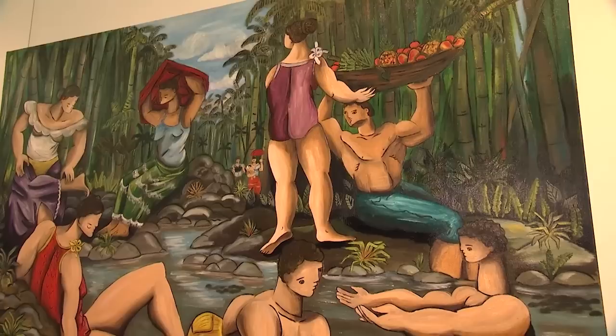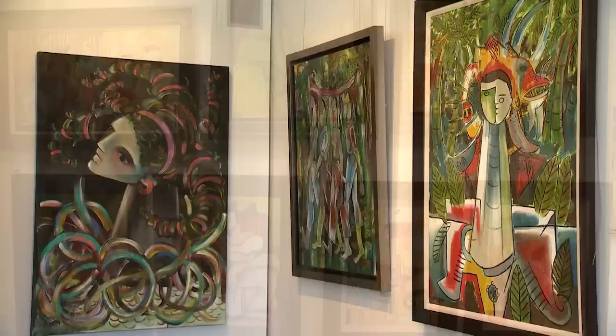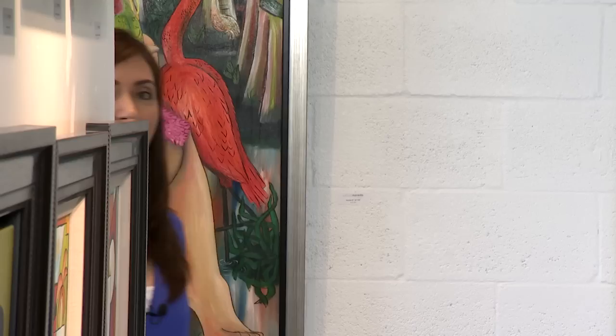The Puerto Rican native's unique works of art reflect his Caribbean farmland roots and his life here in Miami. Navedo describes his style as a balance between primitive and modern elements, drawing inspiration from nature, music, people, and their anecdotes of the past and present.